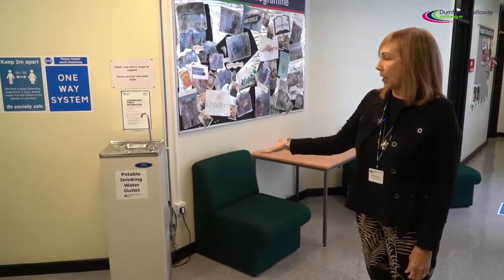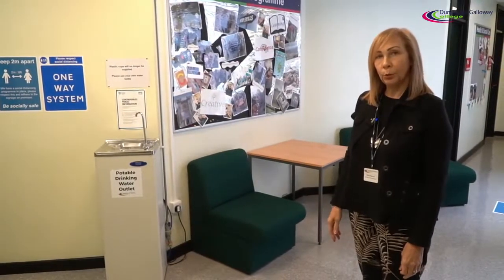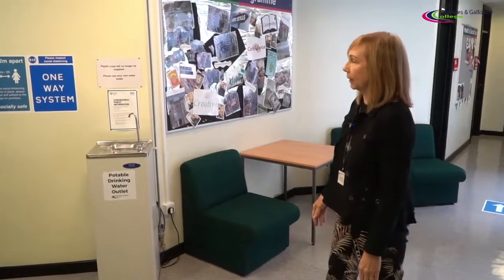Here we have our portable drinking water outlet. Please make sure that you bring your own water bottle to the campus at all times, and please make sure you do not drink directly from the fountain.